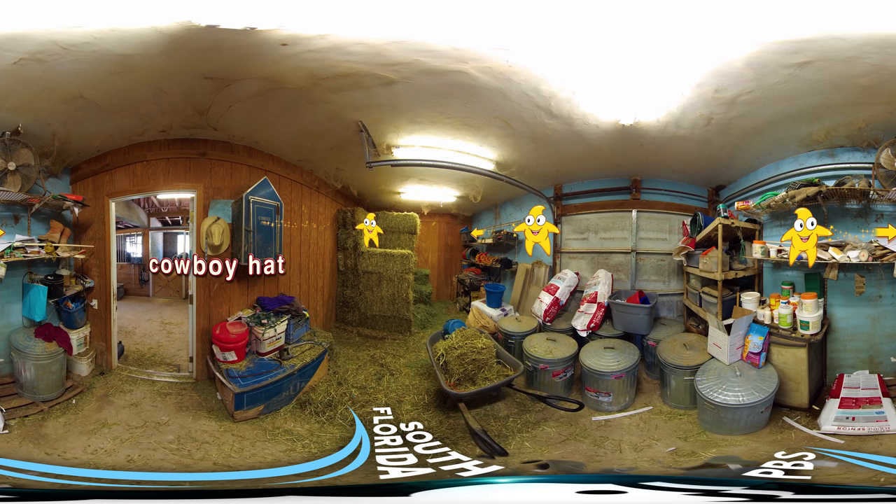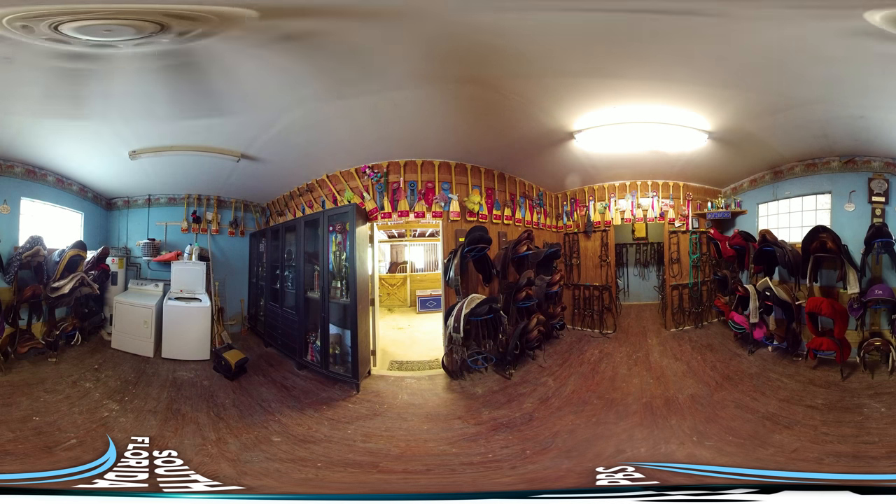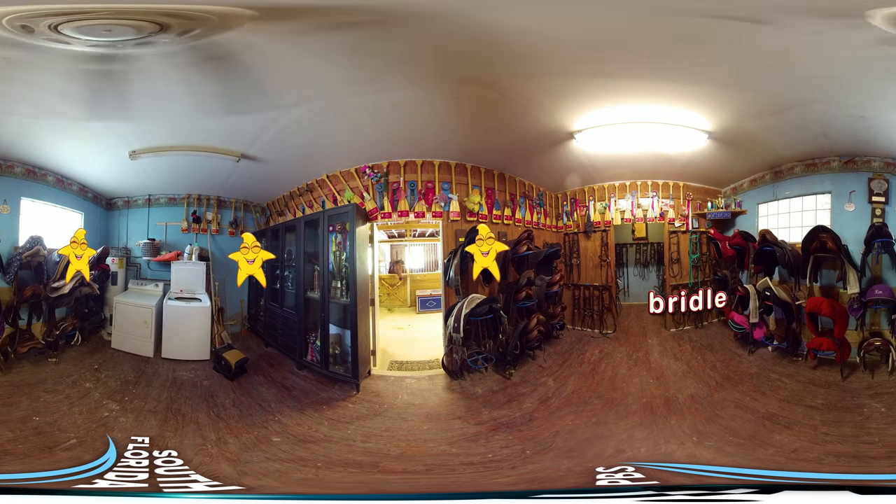Let the star light your way. Let's check out the tack room. Ready to play? I spy with my Kid Vision eye something that is fastened around a horse's head. It is used to control the horse. It has buckles and straps. I spy a green one. Can you? It's a bridle. Did you find it?